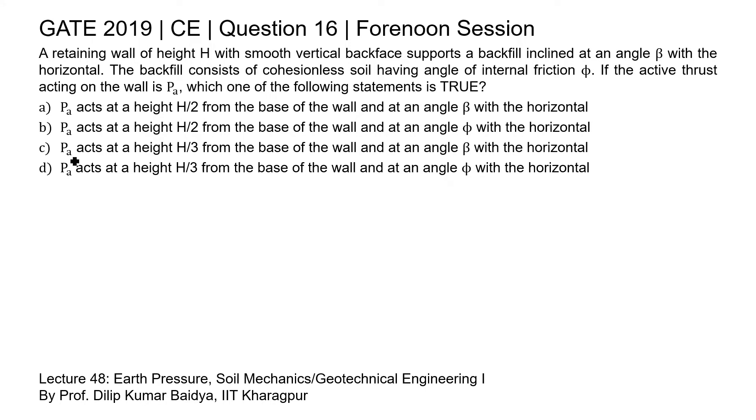There are four options given regarding the position of the active thrust, and we need to select the right answer.